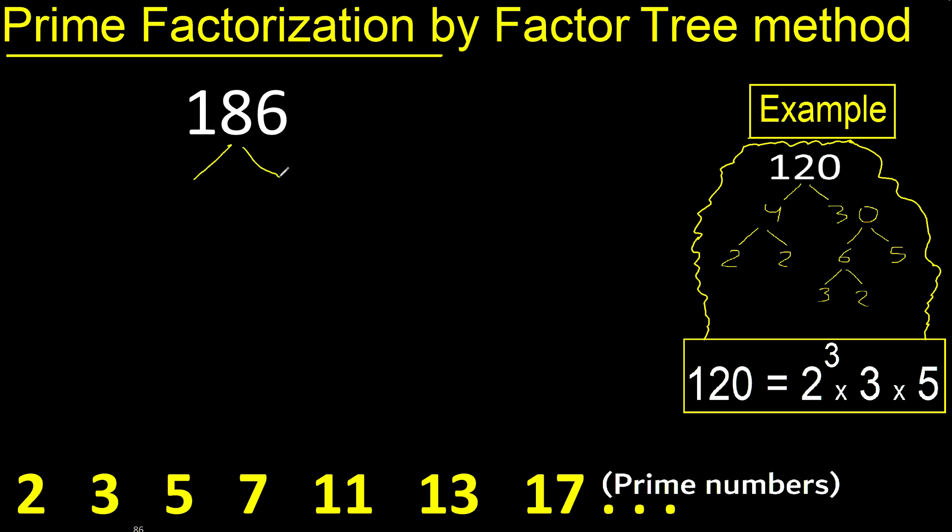Prime factorization. Two numbers that multiply to give 186 — 186 can be divided by 2, yes, because the last digit is even. Divided by 2 gives 93. 2 is a prime number, therefore we finish it here.